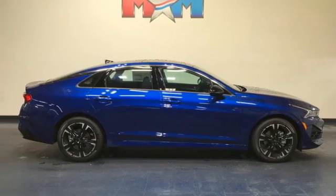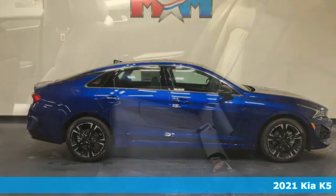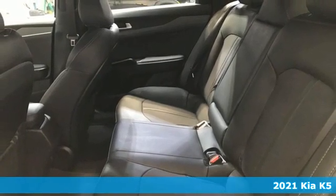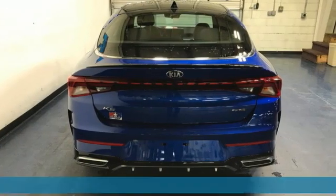It's a new 2021 Kia K5. Reliability, quality, Kia. It comes with the features you need, and better yet, want.